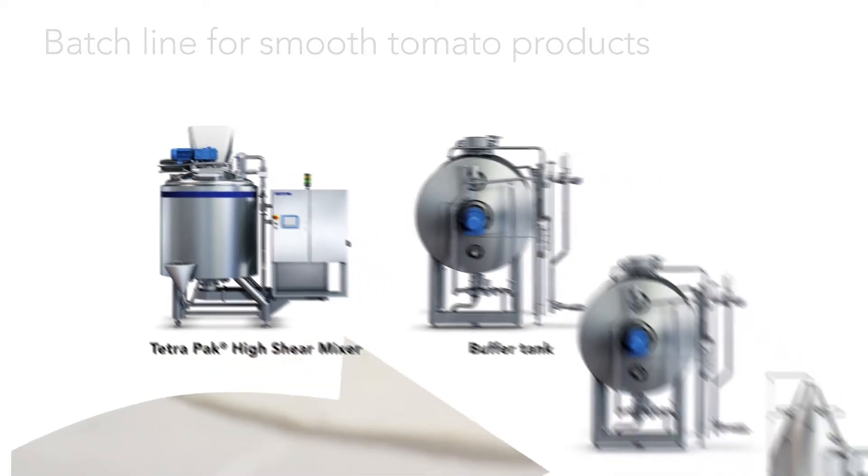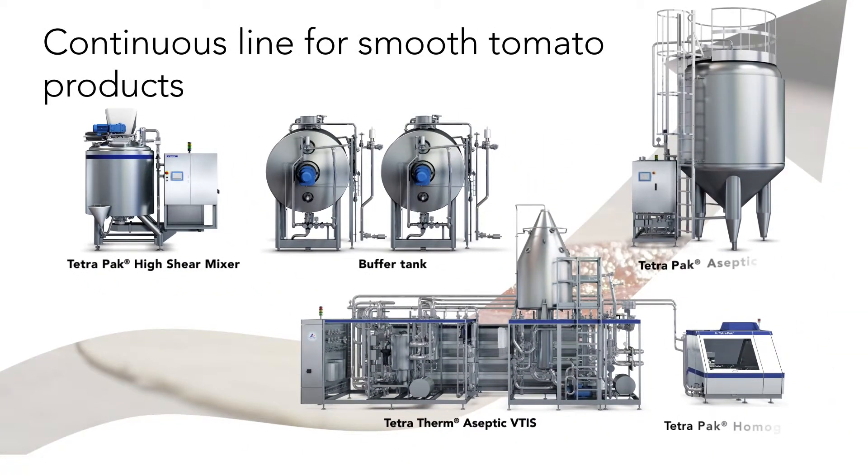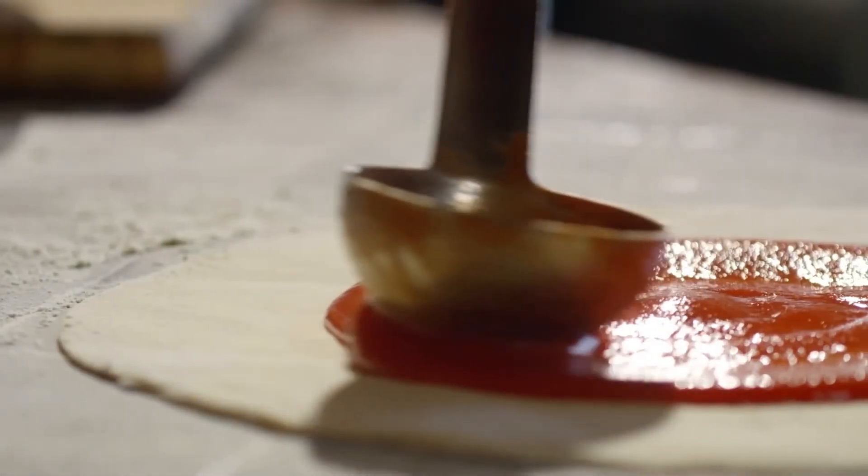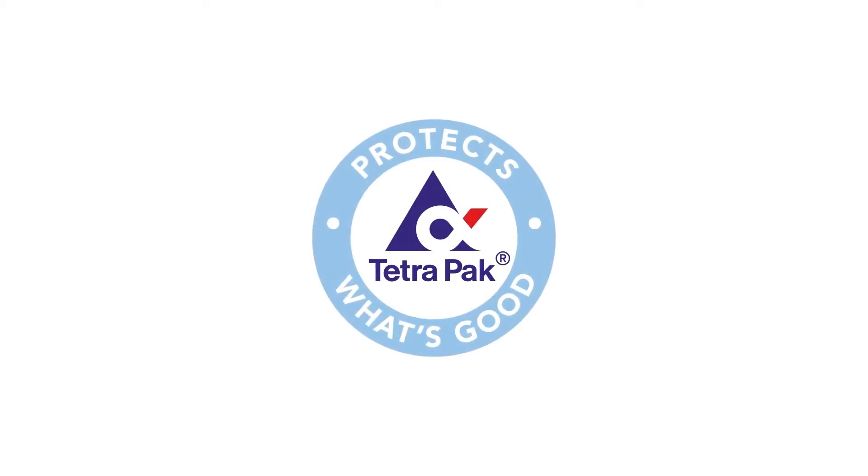When your products start flying off the shelves, you can easily upgrade to a continuous line for higher capacity. Modernize and innovate your food production with Tetra Pak today.